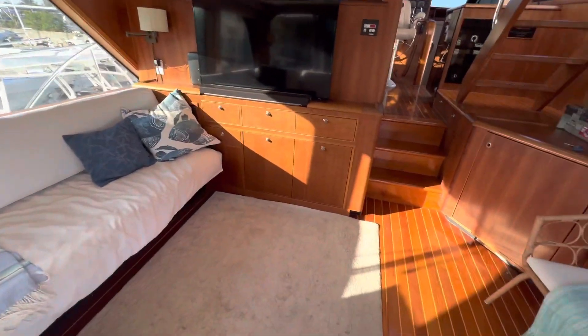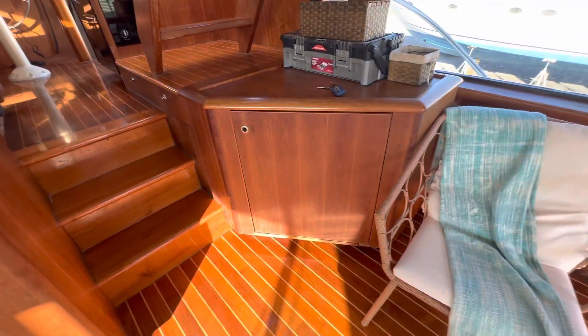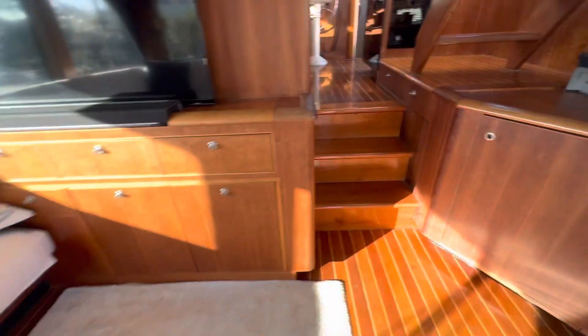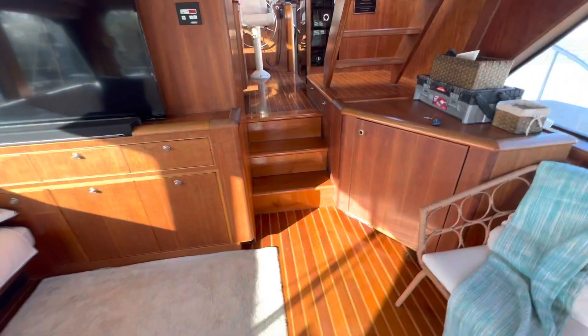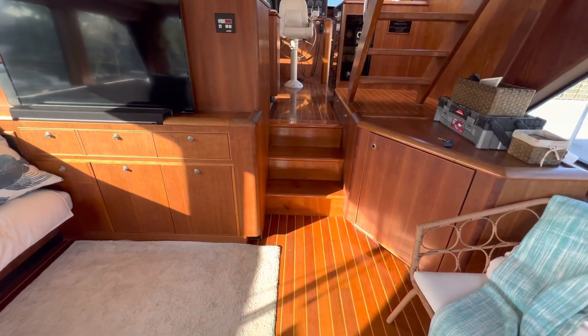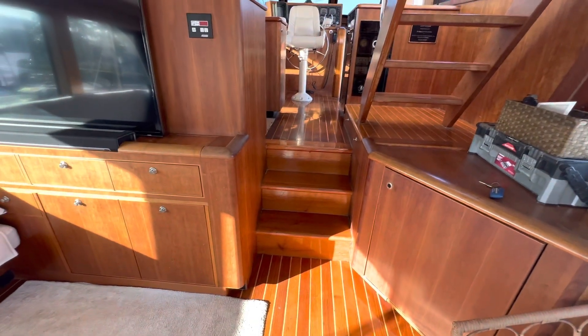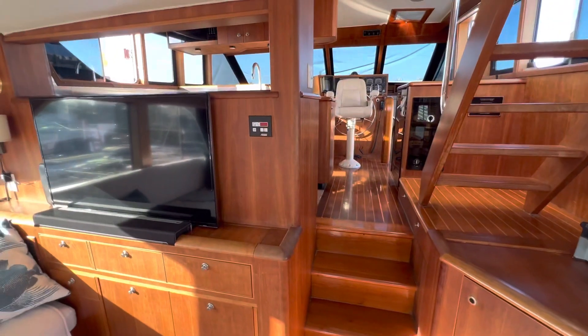There's a lot of cabinetry. Some of the wood is all right, and some looks like it's been replaced — it's a different color. This section is more like a cherry finish, and that's more like a medium-colored pine. Then it goes dark up here — the wood colors don't match throughout. The headliner is all good.